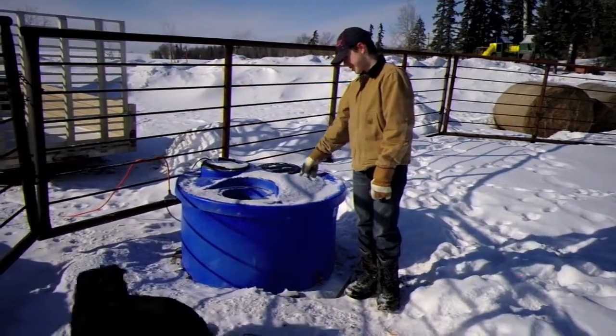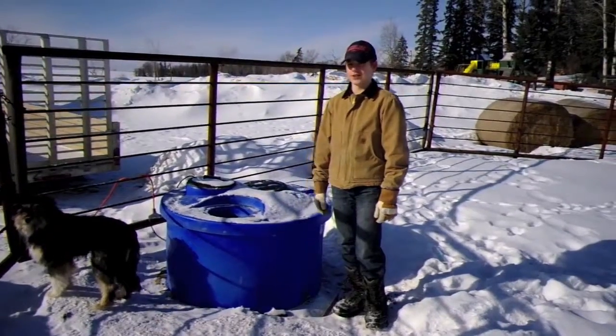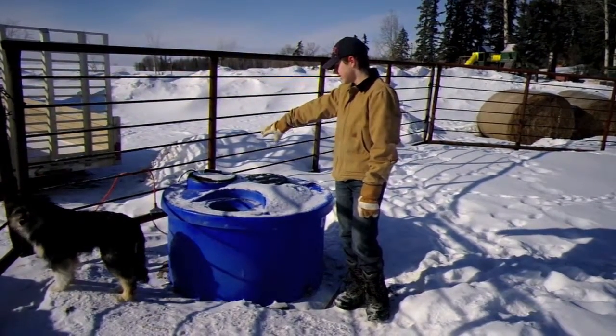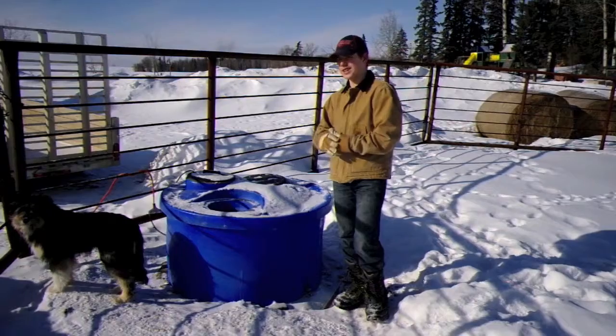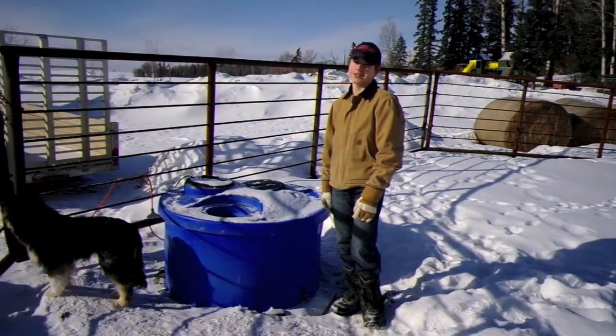This is our water trough. It's plastic and it's insulated so it doesn't really freeze that much. We do have a heater plugged into it, but when it is plugged in, it doesn't need to be plugged in all the time because it stores the heat. It's a pretty efficient water trough.